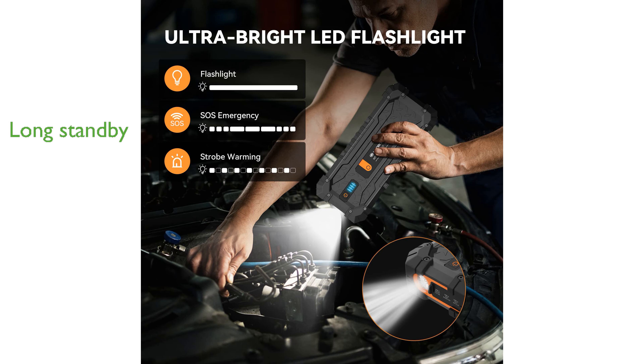Thanks to its smart chip, the battery pack can maintain a charge for up to 12 months, ensuring it is always ready to use. Constructed from fireproof ABS material, the Jump Starter is designed to be durable, with resistance to rain, dust, and drops, making it ideal for adventurous use.